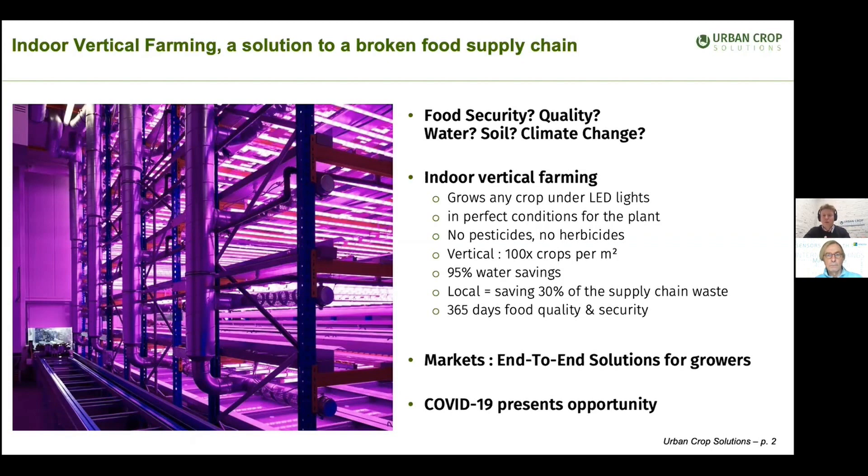We recapture the water transpired by the plants and reinsert it into the irrigation system. Many people are not really aware that if you're eating a Waldorf salad in New York City, that lettuce has traveled over 3,000 miles for over 3 days in refrigerated trucks. The traditional supply chain has an estimated 30% of waste before it gets to the consumer. Instead, by growing food hyper-local, that waste can be saved.